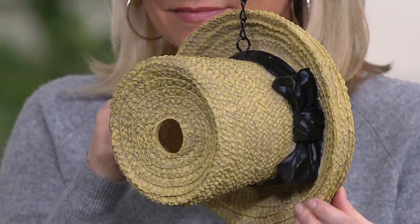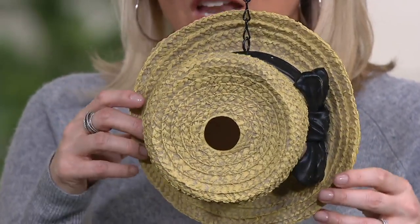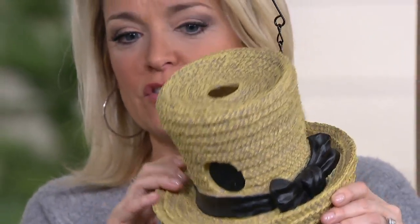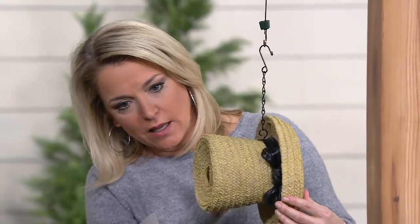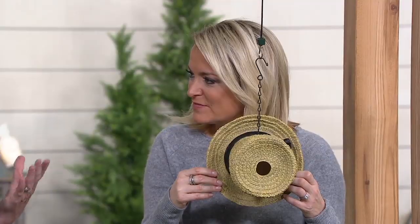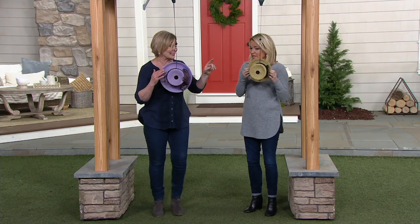These are just so beautiful that they look like they're not real birdhouses, but they are functioning birdhouses. Look at this — how cute is this! There's the straw hat version and that's a cute little black bow you've got going on there. You know that classic straw hat, and it is made of resin but it actually looks like the detail in this is straw.